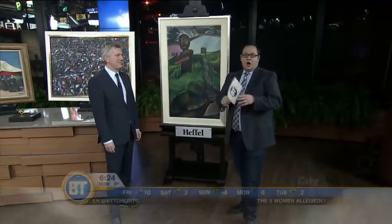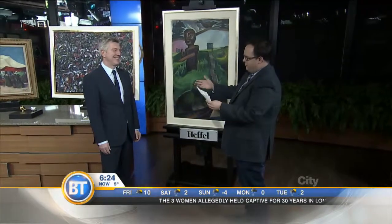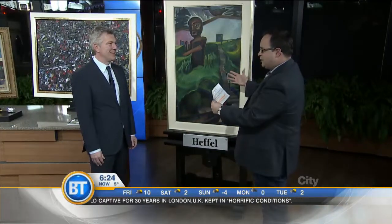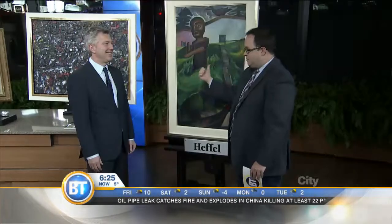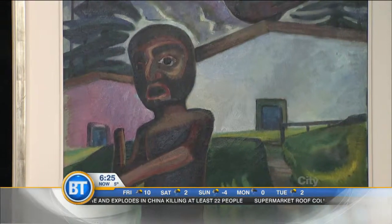Welcome back. We are talking art today. Robert, you are from Heffel Auction House and we're talking about building a collection and some very interesting pieces that you guys have coming to auction soon. Yes, we have a major auction coming up on Thursday, November 28th. The preview starts tomorrow at UTAC. I was absolutely floored when we were talking about this painting — what you think it may go for and the value behind it.